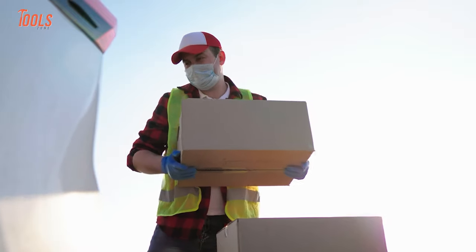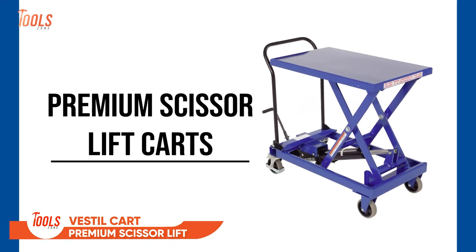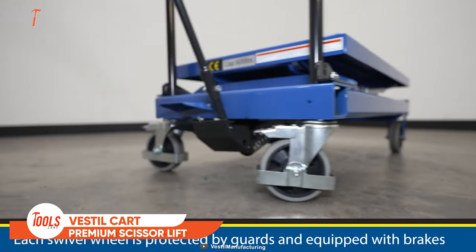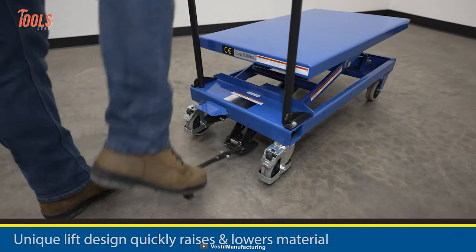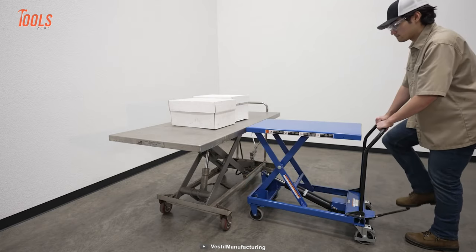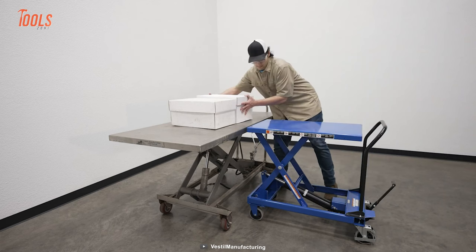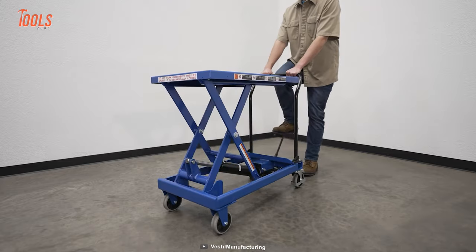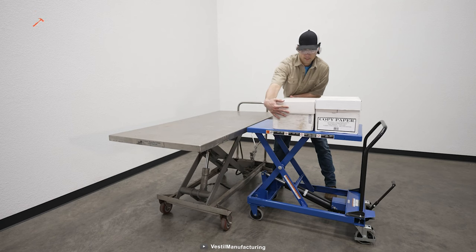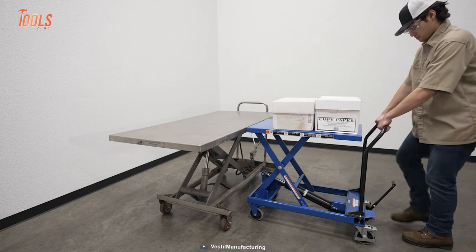Want to move some heavy loads from here to there? Carry them anywhere with this Vesto Cart Premium Scissor Lift, which is made of robust steel and designed to withstand the harshest industrial environment. It is suitable for lifting and transporting large items and using them in support of assembly operations. You need minimal exertion to raise and lower the deck thanks to the high-quality, foot-actuated, single-speed hydraulic pump.